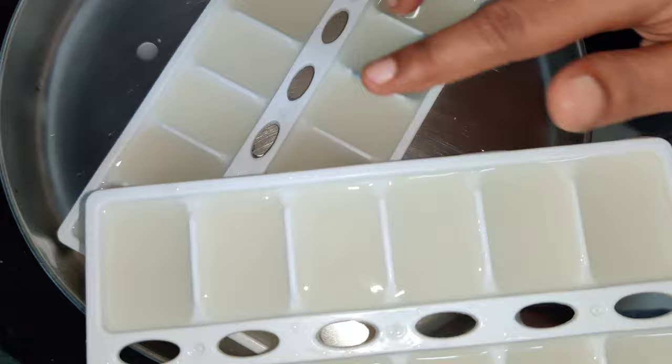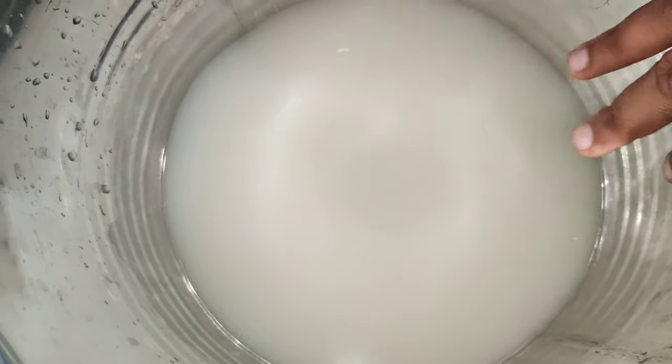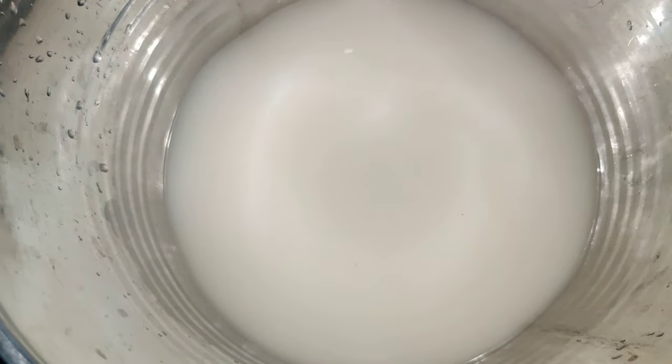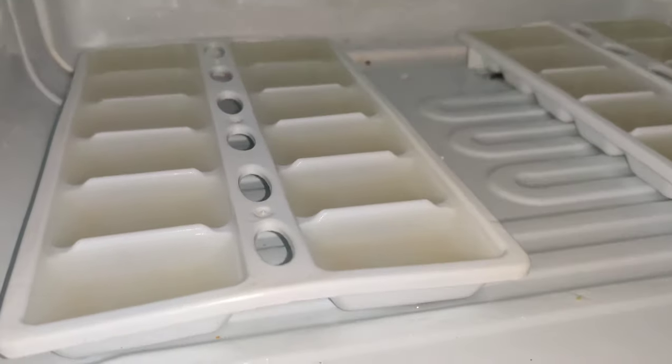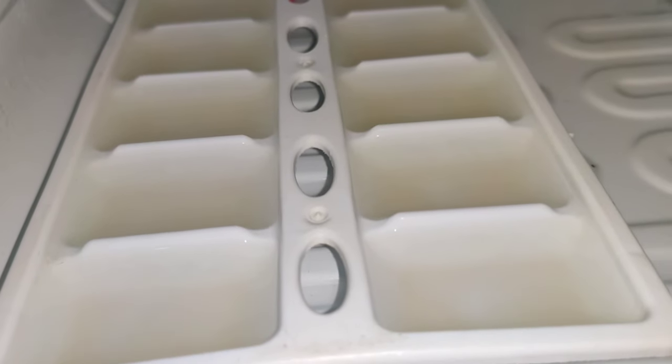You can store it in a container for up to 7 days. You can store it and use it daily. This will also help make your hair glow.